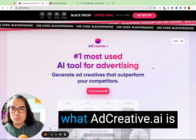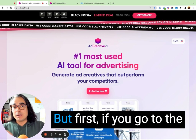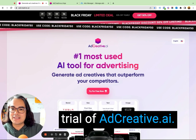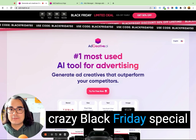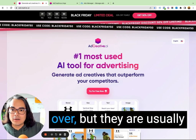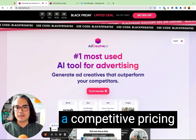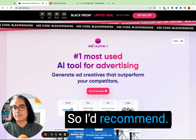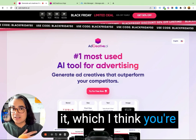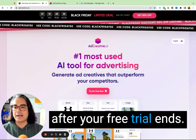I'm gonna show you what AdCreative.ai is, then I'll show you the ads that I created and a little bit inside of the tool. But first, if you go to the link in the description, you can get a 14-day free trial of AdCreative.ai. They're running a pretty crazy Black Friday special right now, which by the time you see this video might be over, but they are usually running some kind of special or competitive pricing. I'd recommend getting started on a free trial, trying the tool out, seeing if you like it — which I think you're going to — and then picking the plan that works for you and upgrading after your free trial ends.